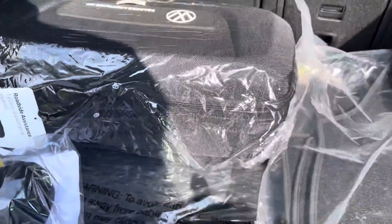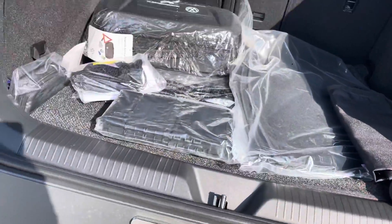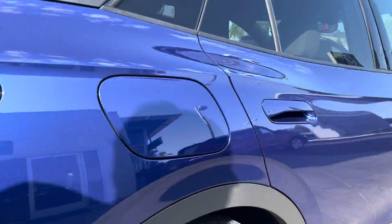Lastly, you get a whole bunch of goodies in the back. You get both the monster mats — the rubber mats as well as the soft carpet mats — a roadside assistance kit, your charger, which makes it super sweet, and the privacy cover.